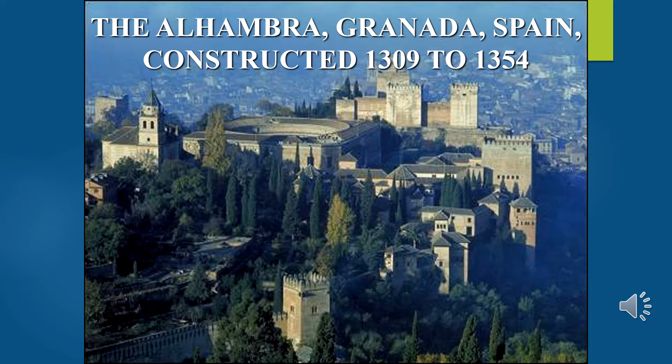Now we come to one of the instructor's favorite designs from Spain — the Alhambra. It's a palace and fortress in Granada in southern Spain. There had been a fortress on the site since 889, but the form seen here was constructed between 1309 and 1354. It was the court of the Islamic Nasrid dynasty and is one of the most significant and well-known pieces of Islamic architecture from Spain — called the 'pearl set in emeralds.'